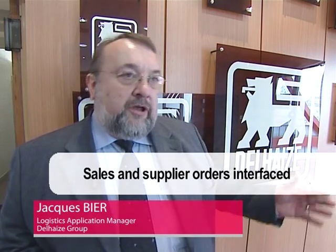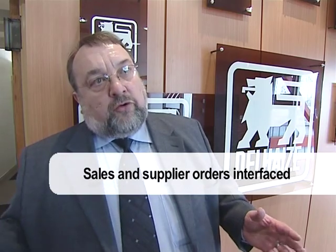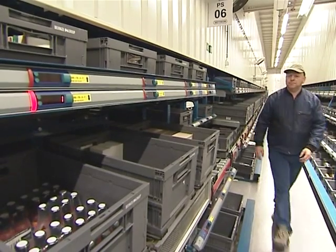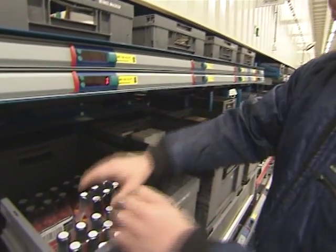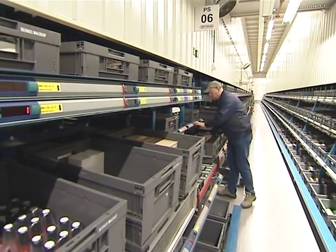The system is interfaced to our sales system, where we pick up orders that have been placed, or supplier orders. It's also interfaced with Gold, so we unload all this information to Gold. The information is then processed by Gold to provide warehouse activities and to drive stocking, reception, preparation, and so on — each of the basic functions of a WMS, warehouse management system. In fact, Gold manages reception and dispatch and generates preparation orders, while Witron deals with stocking and preparation.